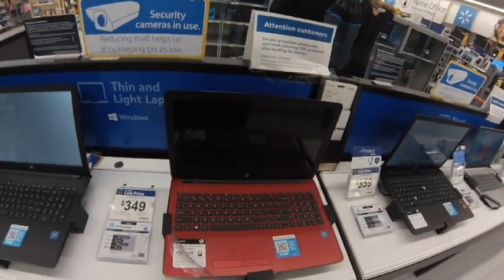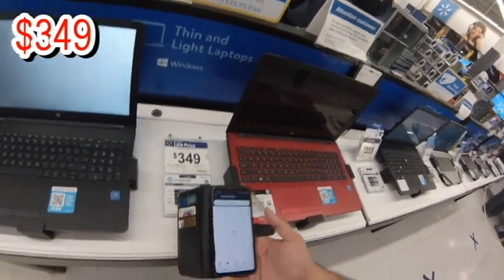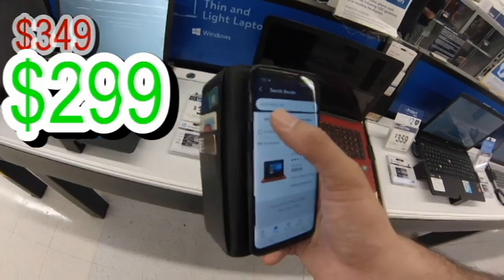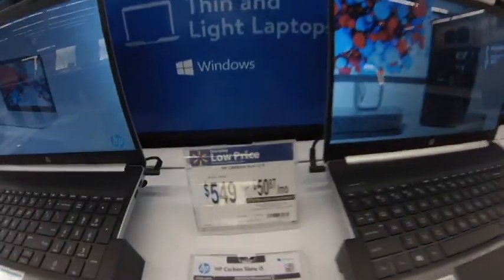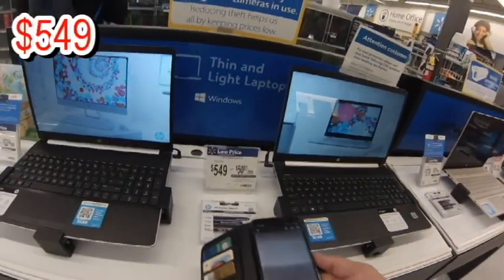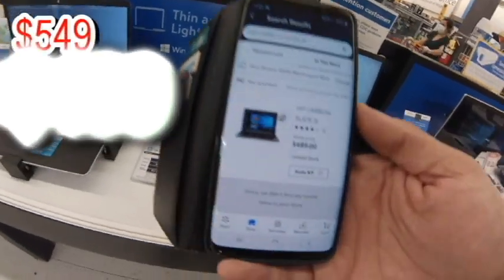I'm also using the Walmart app — if you don't know about it, download it, it's free. You can select your store and scan every item. Look at this HP laptop: regular price $349, it's on hidden secret clearance for $299. And this one — $549 down to $489. Not bad at all!